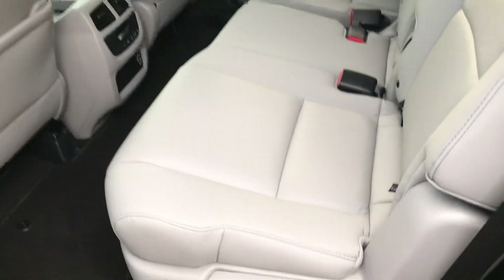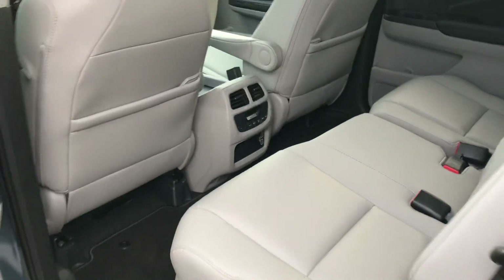Let's go ahead and take you to the back. Of course we have the same beautiful gray leather back here as well. And the climate control right there.